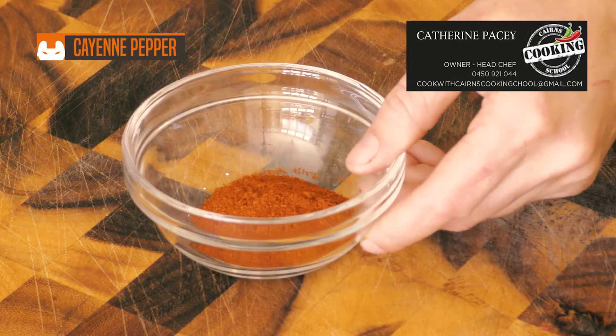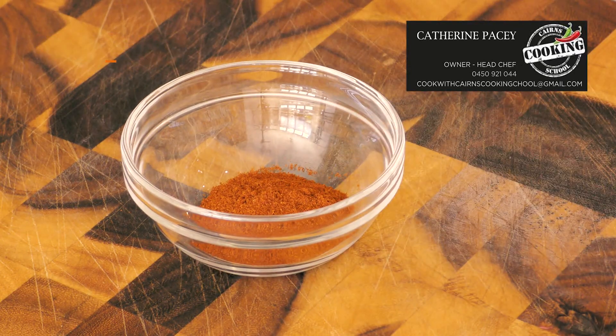Cayenne pepper, made from a small spicy red pepper. This is the foundation of many bottled hot sauces and is used frequently in Cajun and Indian recipes.